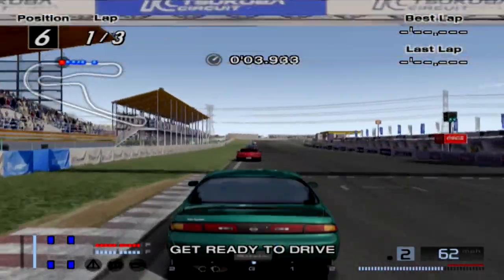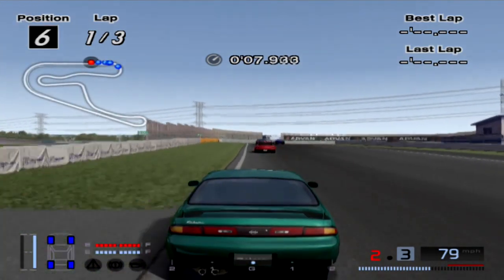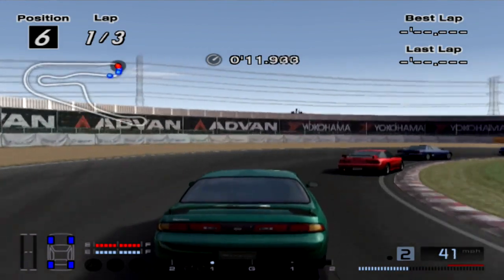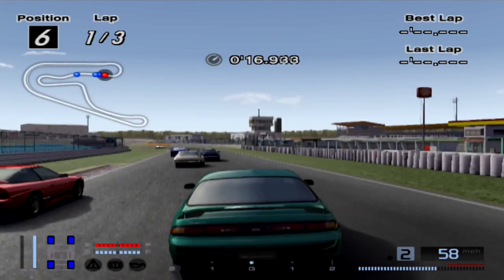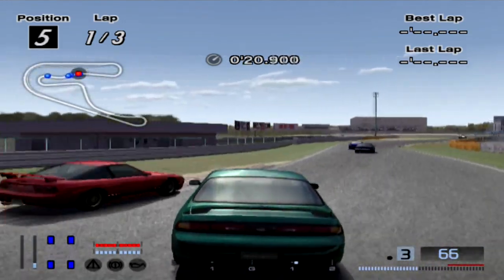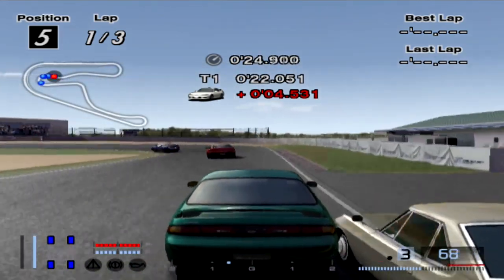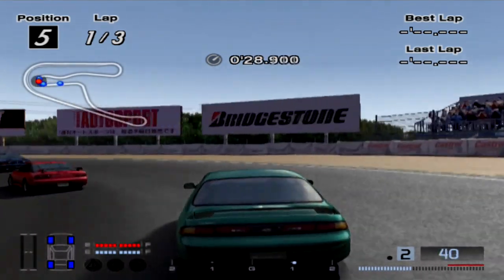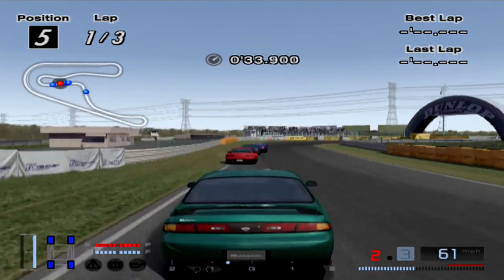I guess the 180SX's can also get into this — I mean they're pretty much the same as Silvias, just different body styling. I always loved Nissans, it's always been one of my favorite automakers — Subaru, Nissan, and Toyota. Oh my darling, you just — try to avoid you and then boom. Tell you what, we're going for the big points on this race.